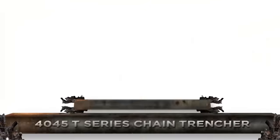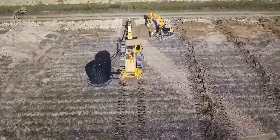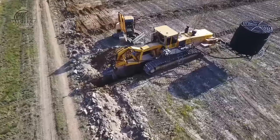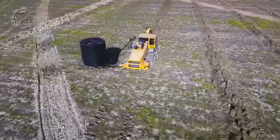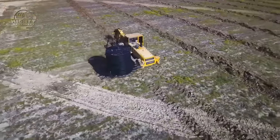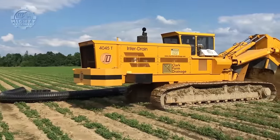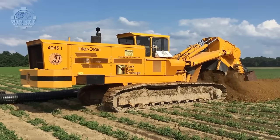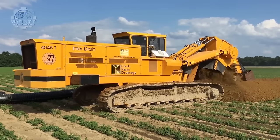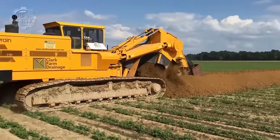The 40-45 T-Series Chain Trencher is designed to excel in trenching applications. It uses its continuous chain with teeth to cut through soil, and machines like these are typically able to trench as deep as 10 to 15 inches. With all its features, the use of this machine is not only limited to construction, but also to installing drainage tile for fields.